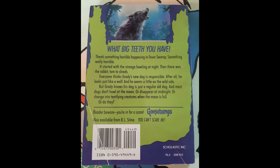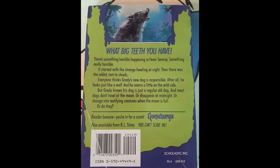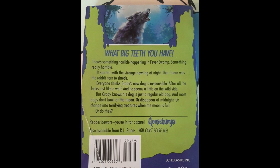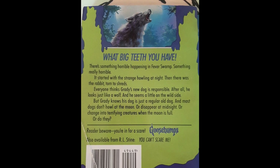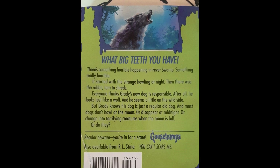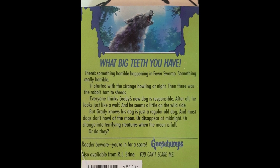Before we get into the summary, let's read the blurb on the back. "There's something horrible happening in Fever Swamp. Something really horrible. It started with a strange howling at night. Then there was a rabbit, torn to shreds. Everyone thinks Grady's new dog is responsible. After all, he looks just like a wolf, and he seems a little on the wild side. But Grady knows his dog is just a regular old dog — and most dogs don't howl at the moon, or disappear at midnight, or change into terrifying creatures when the moon is full. Or do they?"